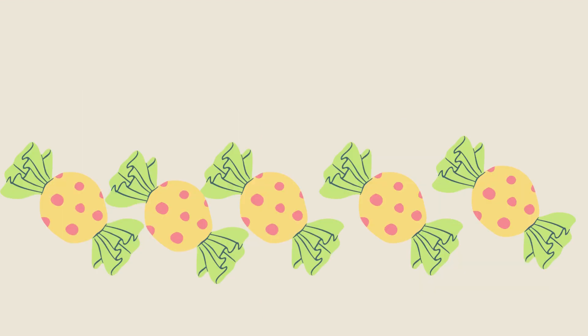Can you count these candies with me? Okay, let's start! 1, 2, 3, 4, 5. Good job! There are 5 candies! Can you spell 5 with me? Okay, let's start: F-I-V-E, 5. Good!